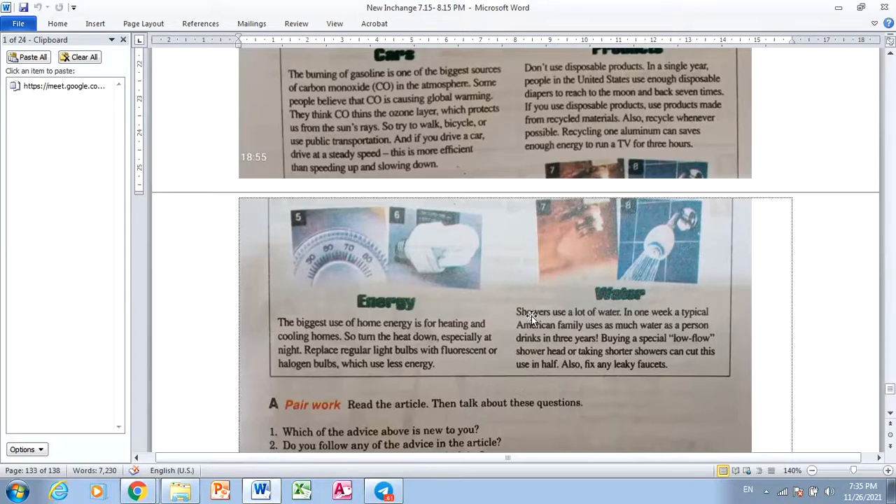Water. Showers use a lot of water. In one week, a typical American family uses as much water as a person drinks in three years. Buying a special low-flow shower head or taking shorter showers can cut this use in half. Also, fix any leaking faucets.